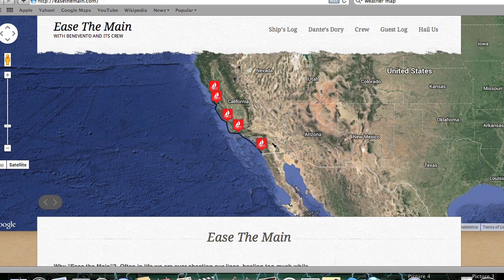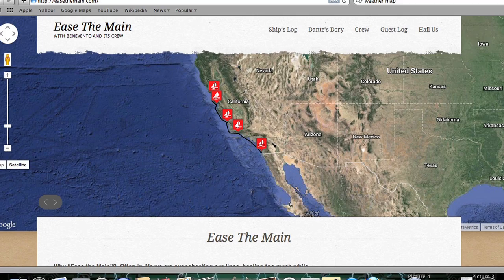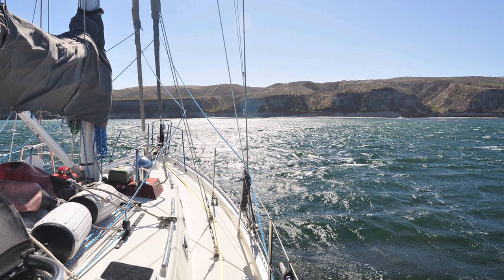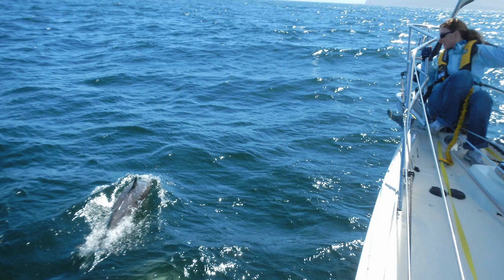And of course, as everybody does today, we make use of blogs, so folks are following us on our blog at easedomain.com. The real benefit of all this great technology and access to detailed weather and planning is it's allowing me to fulfill a lifetime dream and do it with my family, who 10 or 15 years ago might not have been willing to do it because they wouldn't have had the confidence that we could safely do it. And now they have that confidence.